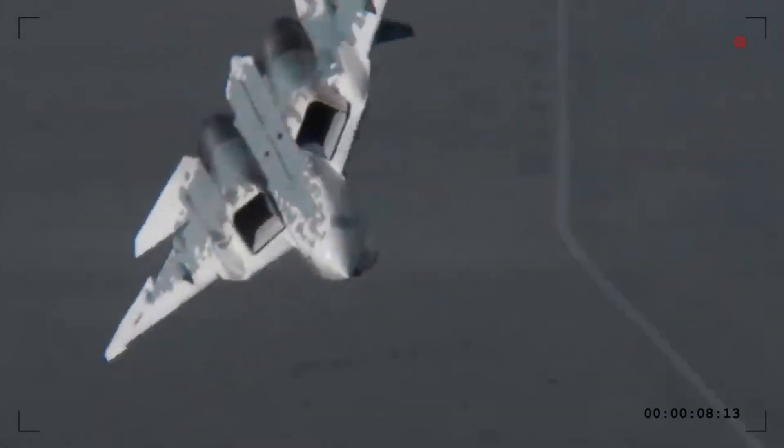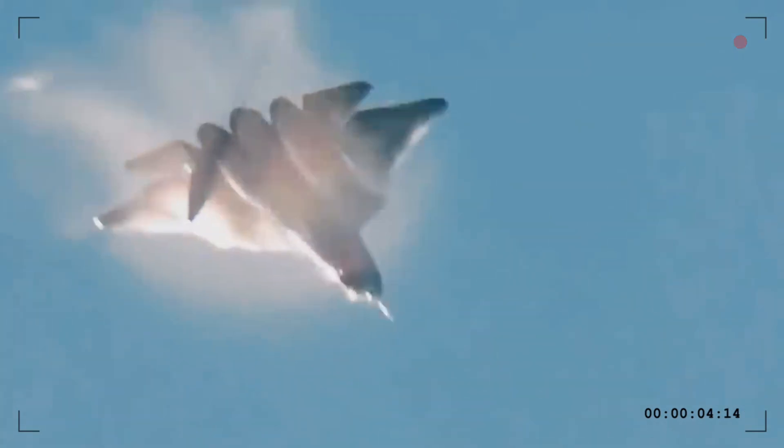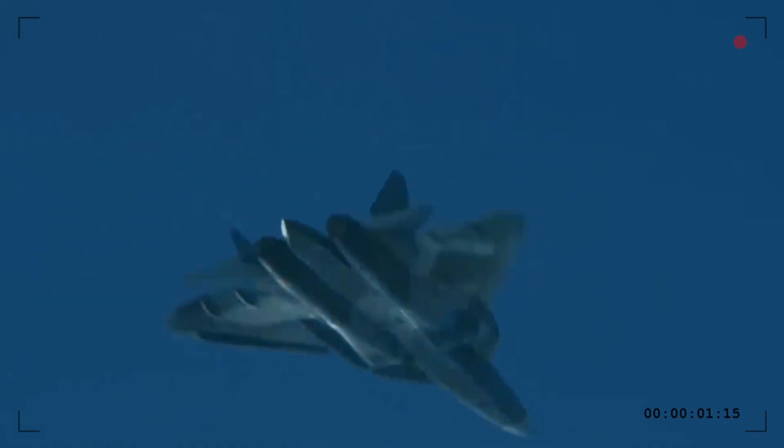Now let's talk about practicality. The F-22 is an aging, expensive platform that costs over $334 million per aircraft — it's so costly that even the U.S. stopped producing it. Meanwhile, the Su-57 is designed with cost-effective stealth materials, making it scalable for future production.